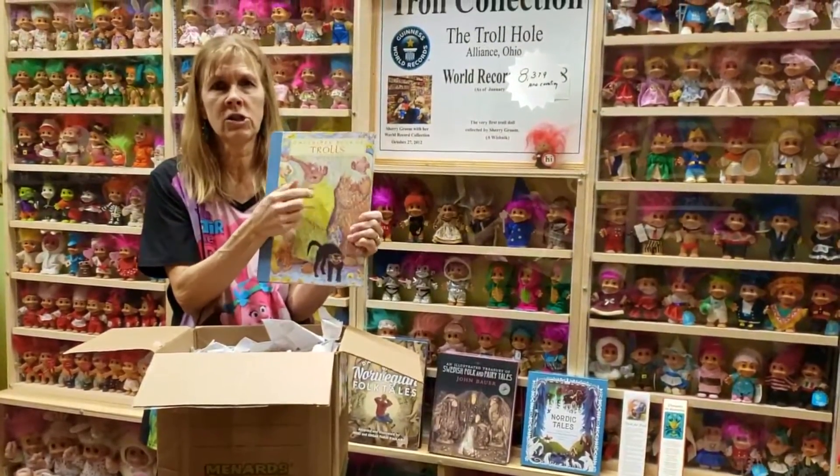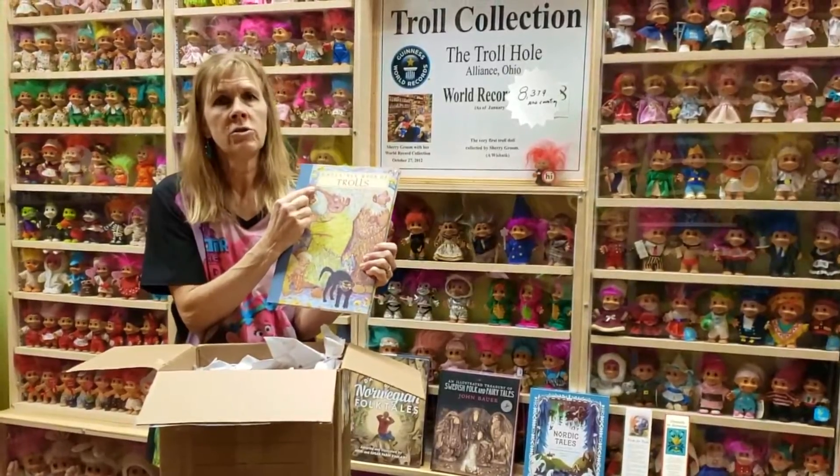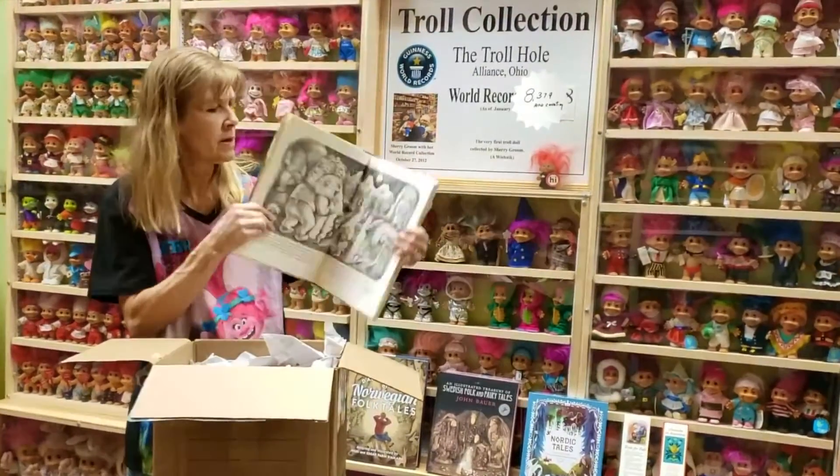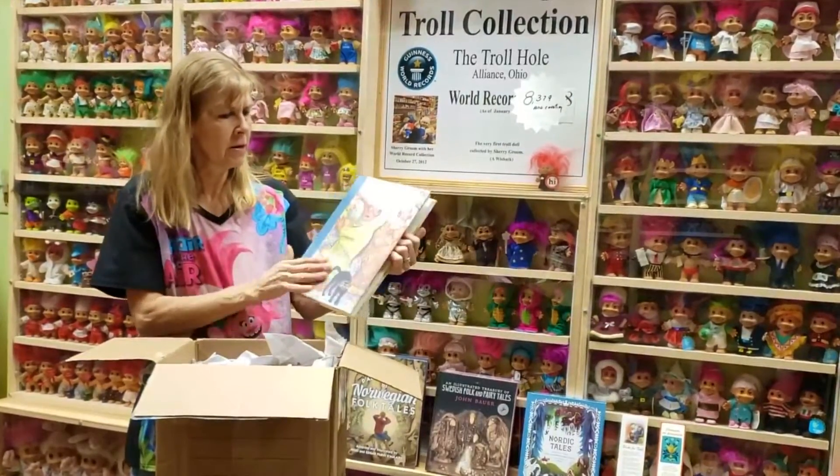Trolls have really long noses. This troll — there's a specific folktale about her. Her nose is so long, she uses it to stir her pot of soup.